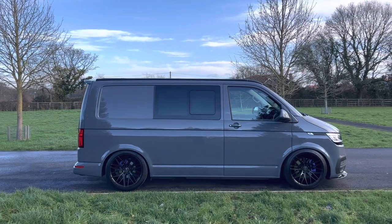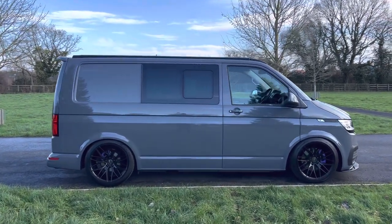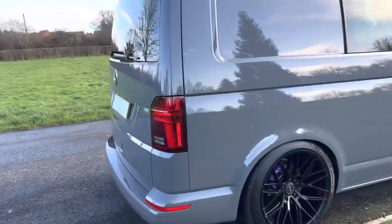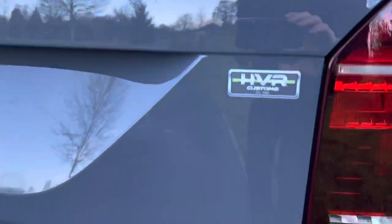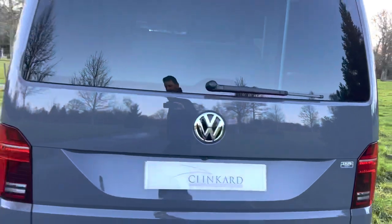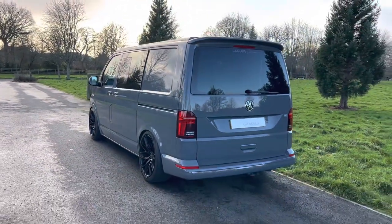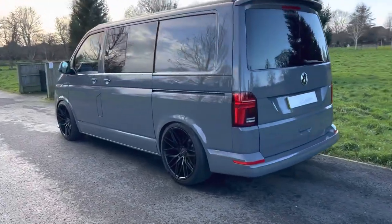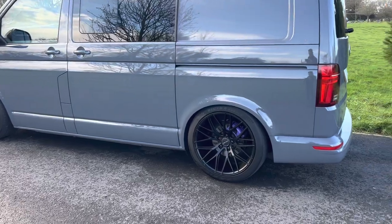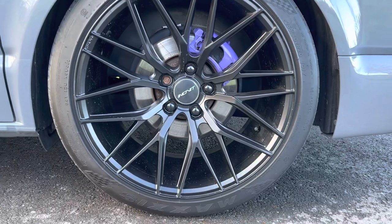It's in pure grey and as you can see immediately it's not just a standard camper van. There's a company down in Lee-on-Solent and they have converted it into what you see today, which is a rather cool pure grey Transporter with fully adjustable suspension, set quite low so those wheels really tuck beautifully in underneath the wheel arches.